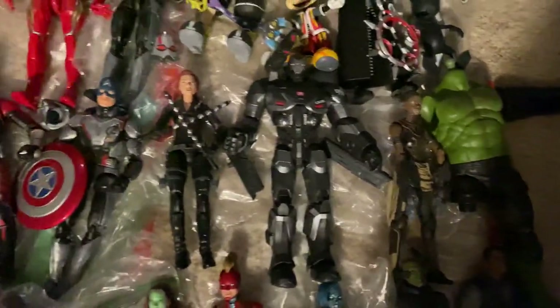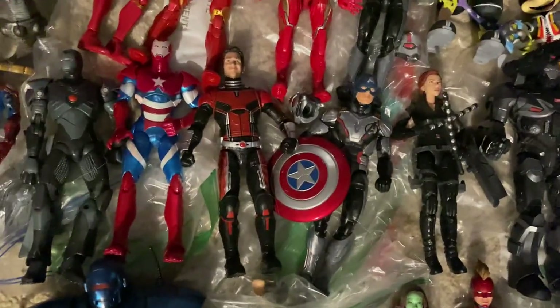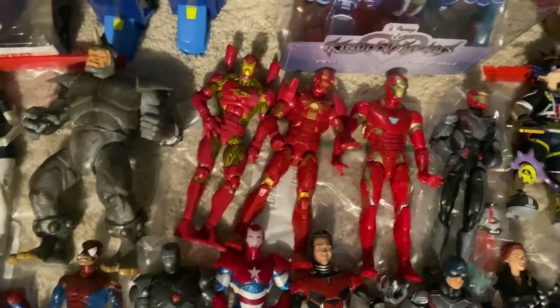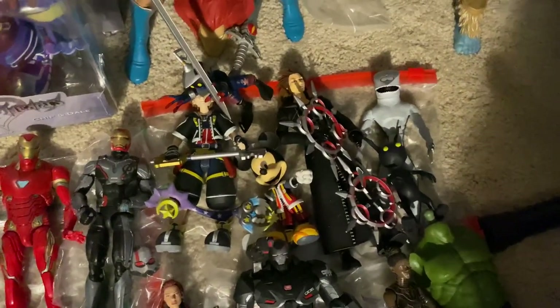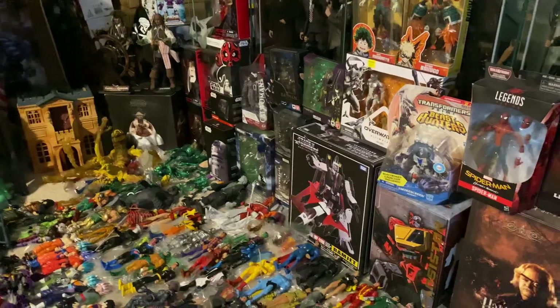I've got Hulk build-a-figure pieces, Shuri, War Machine, Black Widow from Endgame, Captain America Endgame, Ant-Man, a bunch of different Avengers like Heroes Reborn figures, Mark 50 Iron Man, Kingdom Hearts Sora with the little Shadow figures, Mickey, and more.